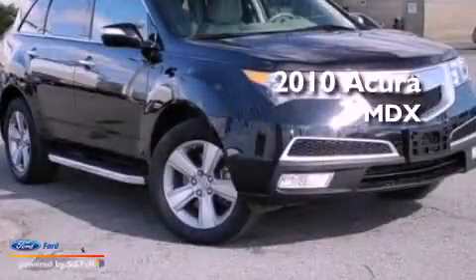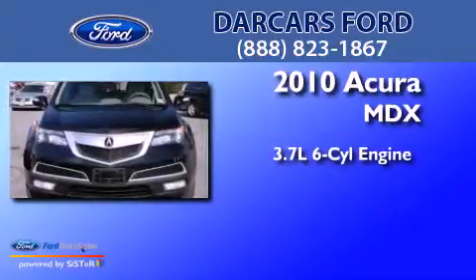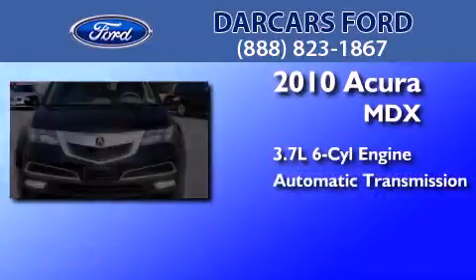This is a 2010 Acura MDX. It features a 3.7-liter six-cylinder engine and an automatic transmission.